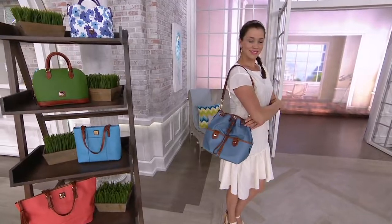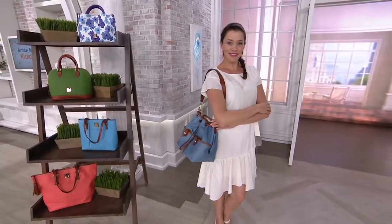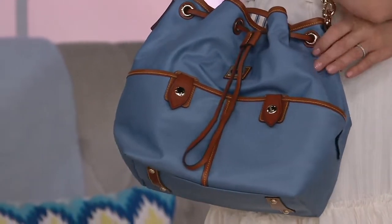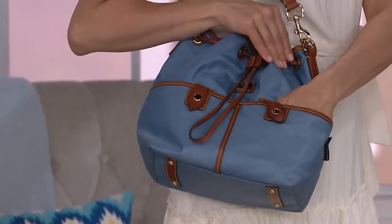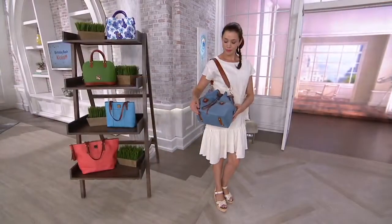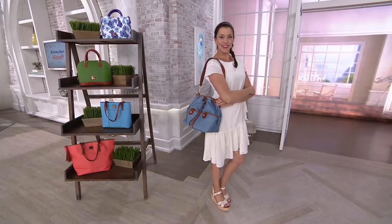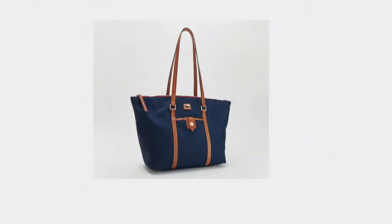I thought it would be a fun, different color — it's just so wearable. Remember, the width of the strap is super comfortable, it stays nicely up on the shoulder, and it's leather. All leather at this price, and the accents are leather too. I only hate when the music starts — that means we have to stop. You've sold out — toodles!